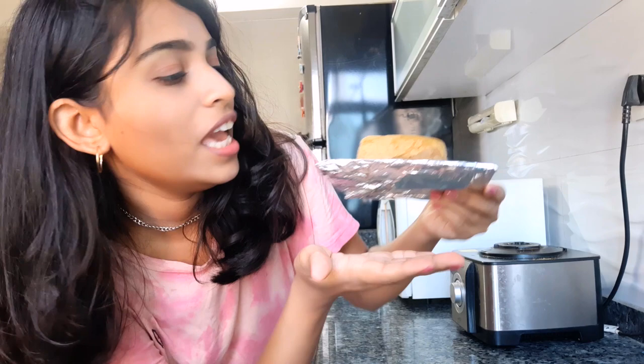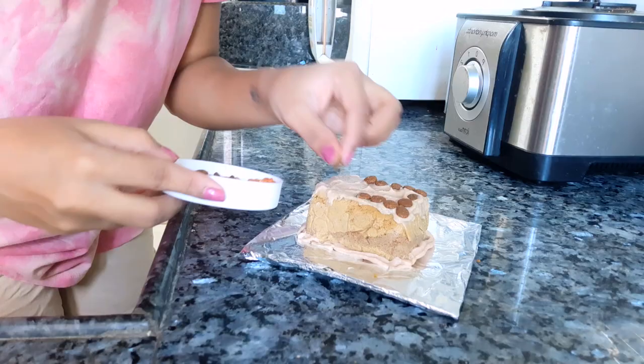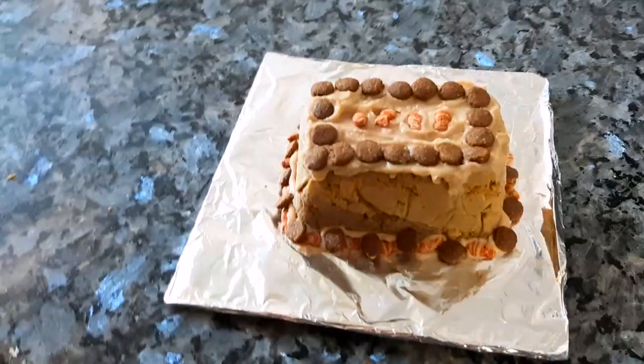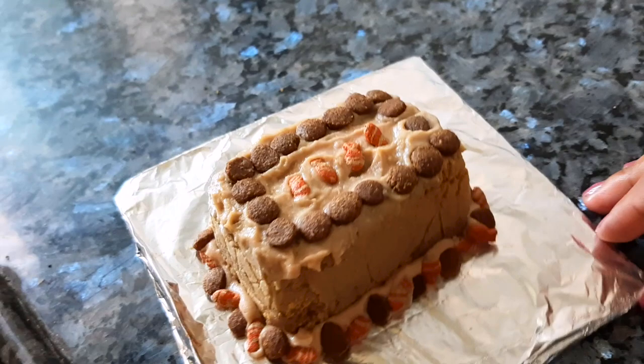Now I'm going to decorate it using treats and cat kibble to make everything look nice. This is the final cake — how it looks, how it turned out. This was my first attempt at making a cat cake and I think it turned out okay. I hope she eats it — that is very important!